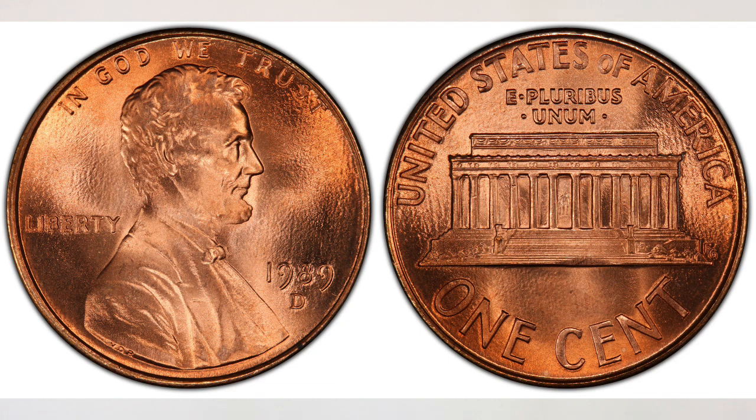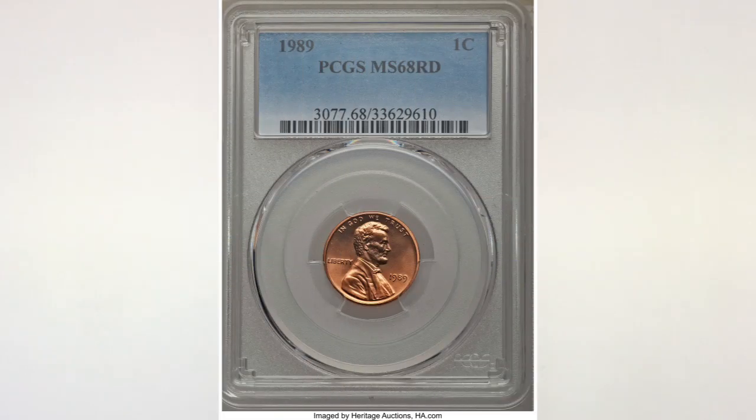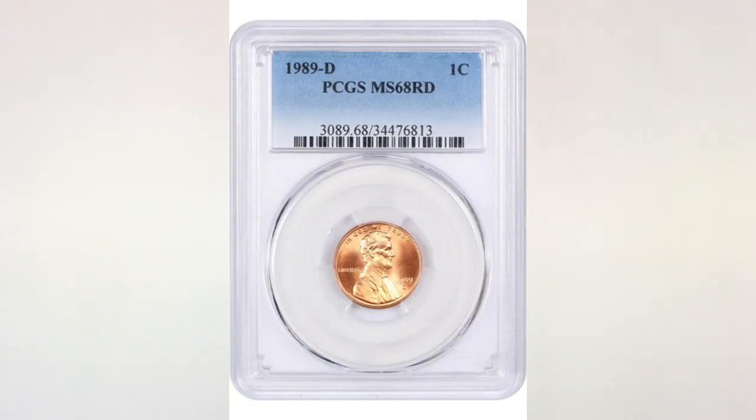The highest grade known for this penny from the Philadelphia mint is MS 68, and the coin you see in this picture sold at Heritage Auctions in January of 2018 for three hundred and sixty dollars. Still not a huge profit considering that you also need to spend money on grading and most likely auction fees.